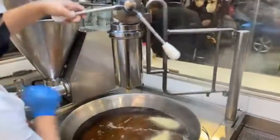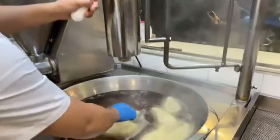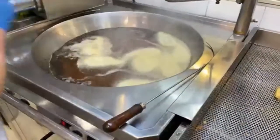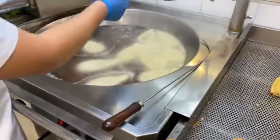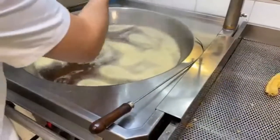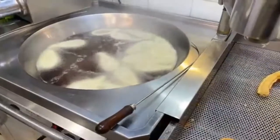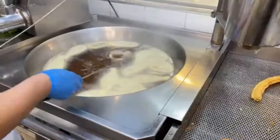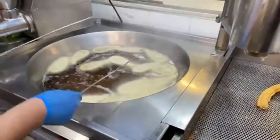They just pull this string here and look at that. What kind of oil do you use? Olive oil, right? Olive oil is what we use here. Don't forget that Spain is the largest producer of olive oil in the world. We use it practically for everything. So that's how they make it.